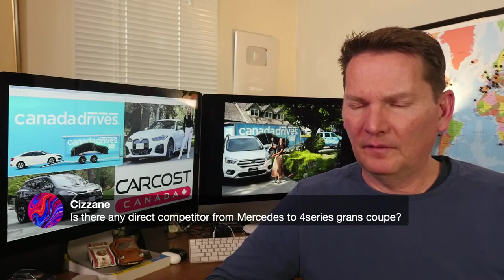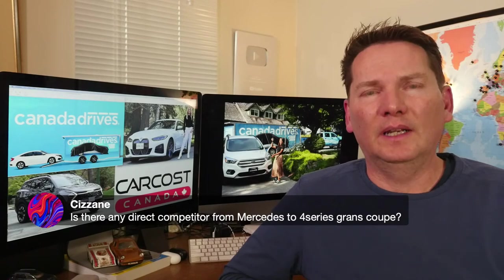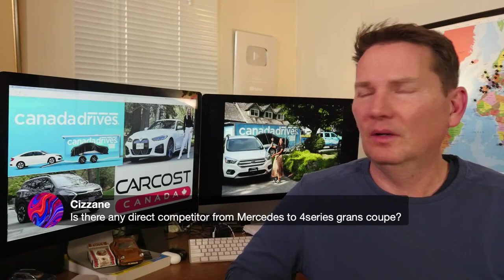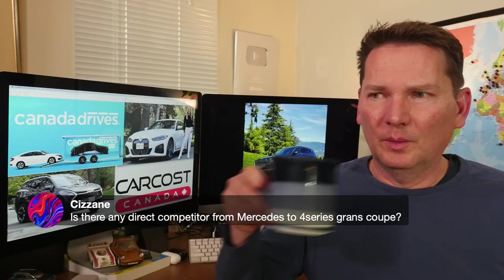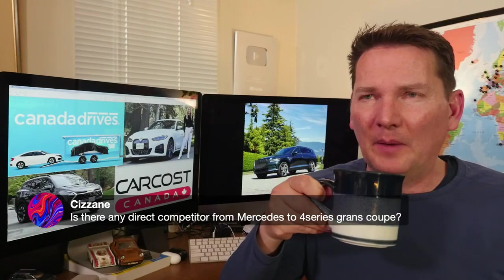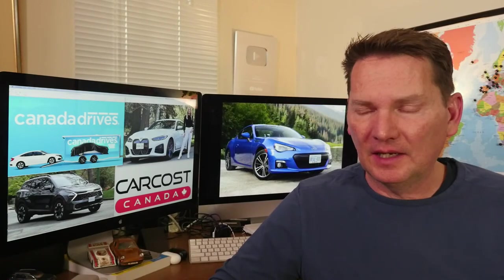On whether Mercedes has a direct competitor to the BMW 4 Series Gran Coupé liftback: not really. The CLA would compete more with the 2 Series Gran Coupé. The closest competitor to the 4 Series Gran Coupé would be the C-Class or maybe the C-Class wagon, but there's nothing truly equivalent.